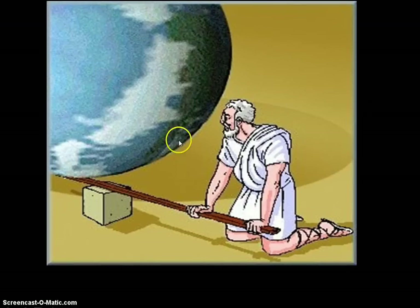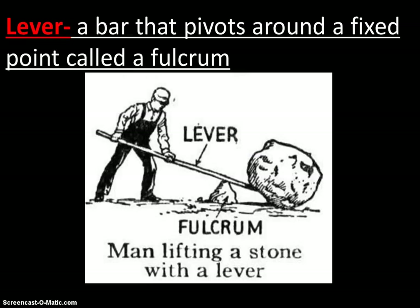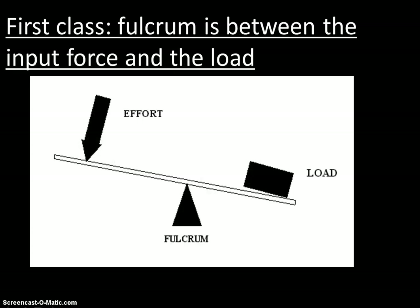Here we have Atlas using a lever in order to hold up the world, which would make it easier on him. Let's go through our six kinds of simple machines, starting with the lever. A lever is a bar that pivots around a fixed point called the fulcrum. The fulcrum allows us to change our force.